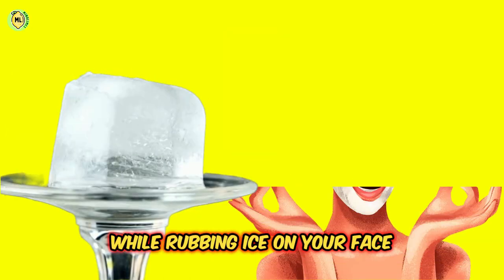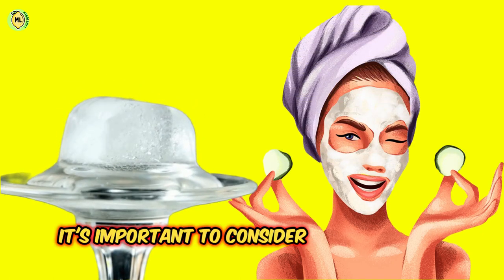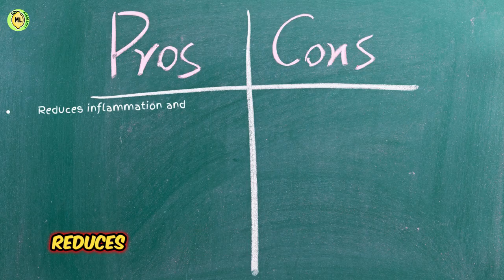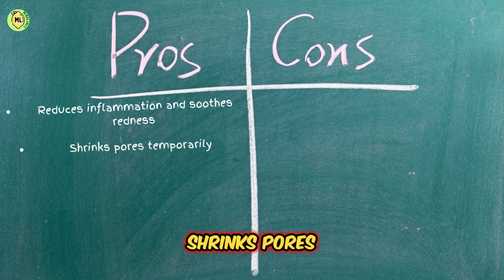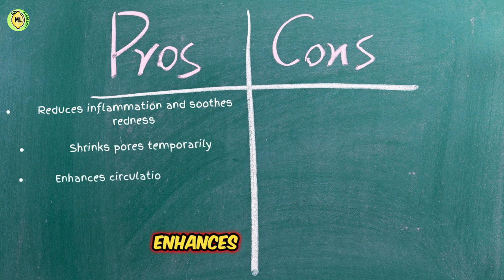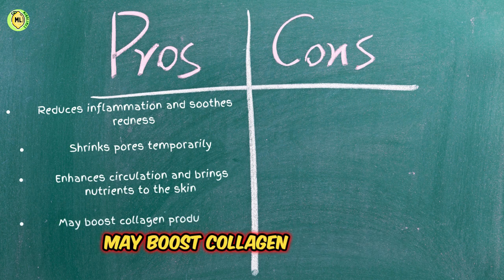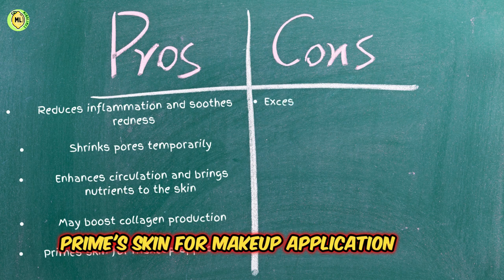While rubbing ice on your face offers some potential benefits, it's important to consider the potential downsides as well. Pros: reduces inflammation and soothes redness; shrinks pores temporarily; enhances circulation and brings nutrients to the skin; may boost collagen production; primes skin for makeup application.